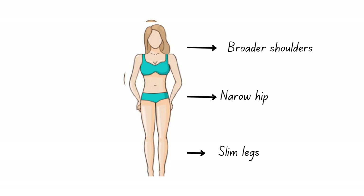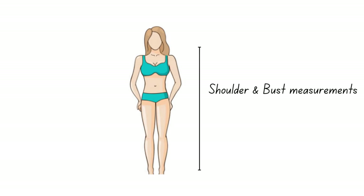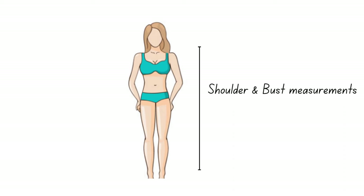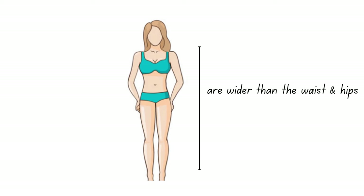Boyfriend jeans will look great if you have the classic inverted triangle shape, because the roomy fit will balance out and streamline your overall silhouette by adding a little bulk to your lower body. The wide-leg fit helps elongate the legs and balance out an inverted triangle body shape.